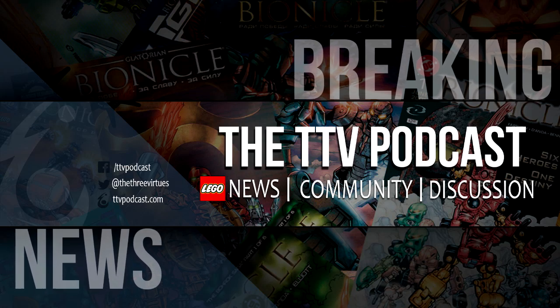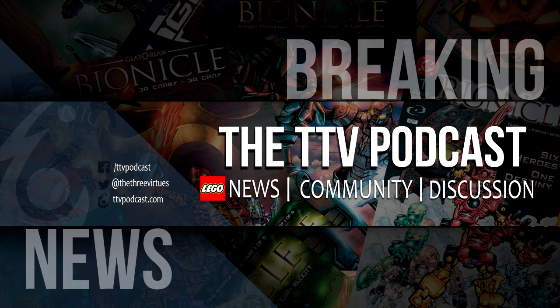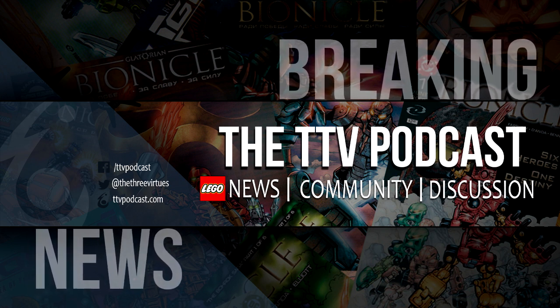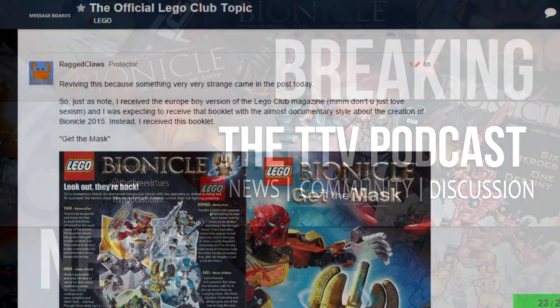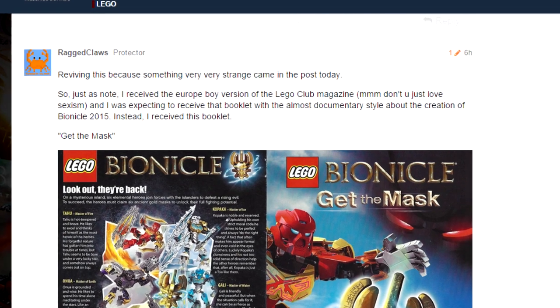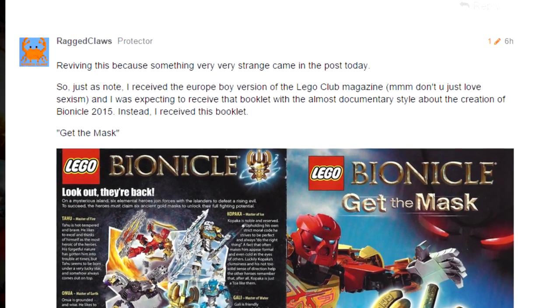Hey guys, Kahi here, bringing you another solo breaking news video for Bionicle 2015. This one is related to the LEGO Club magazine. A member on our forums known as Ragged Claws just posted that he received the European version of the LEGO Club magazine, and he received this promotional comic called Bionicle Get the Mask.